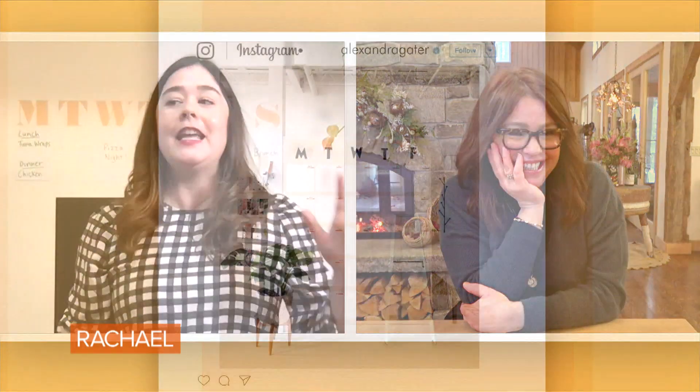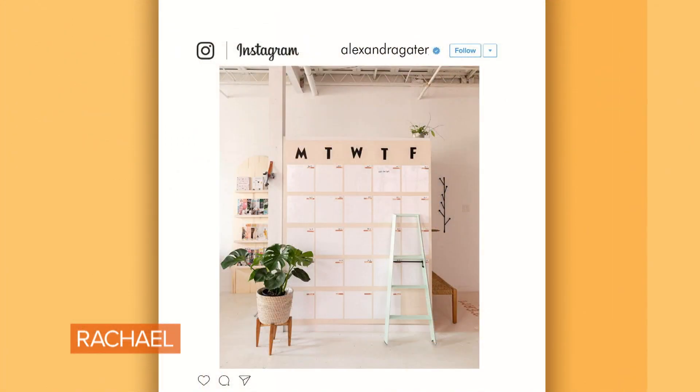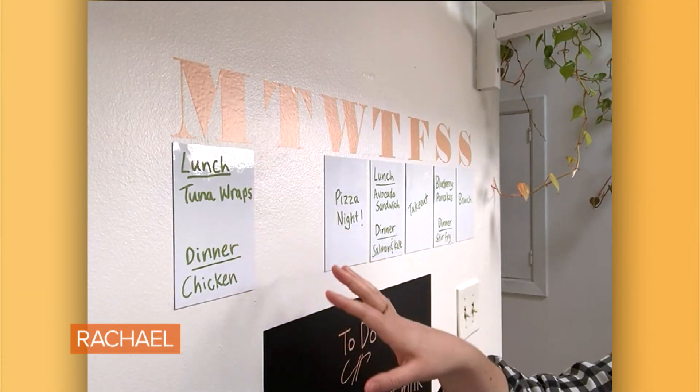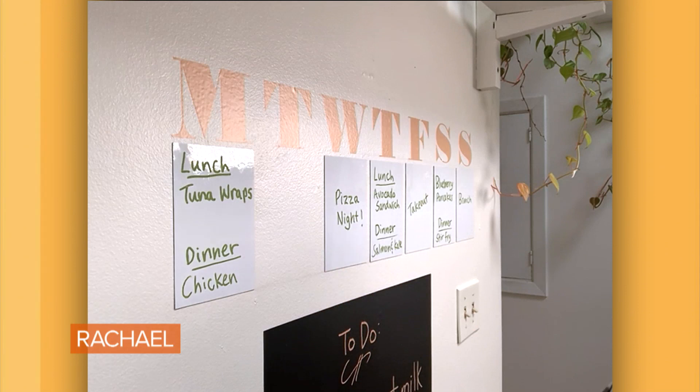I created a massive dry erase calendar in my office, so I recreated a smaller version to show you. I've been using this to meal plan. During lockdown, I have really tried to be better at cooking and just getting on track with the food that I'm consuming.